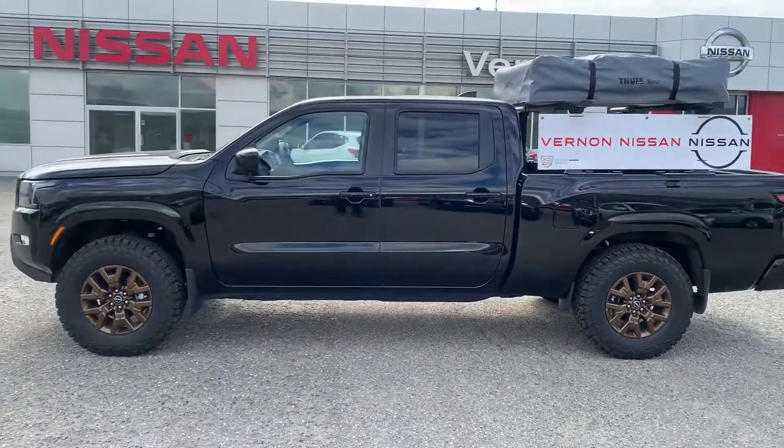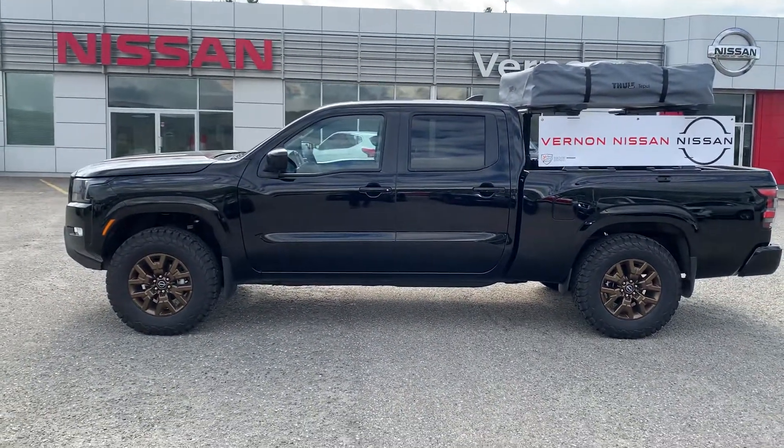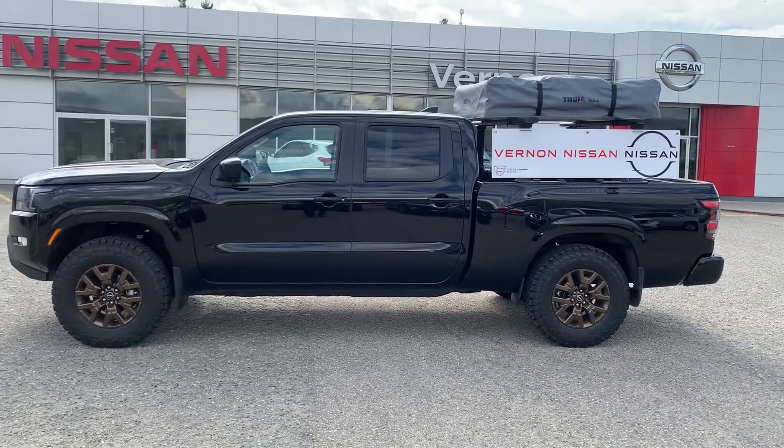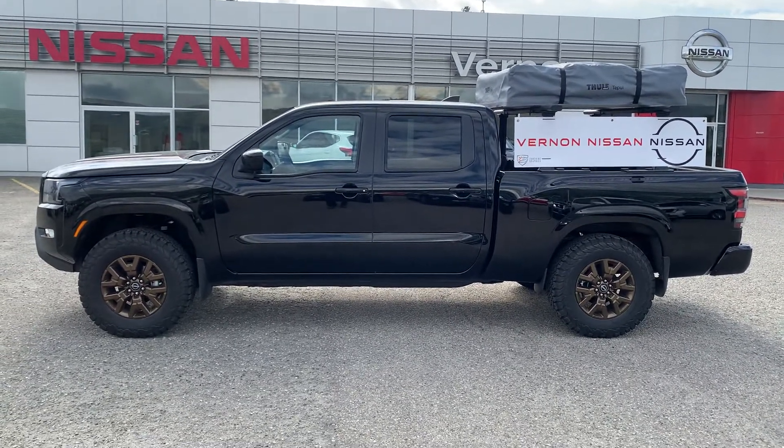This is Vernon Nissan — 2022 Nissan Frontier SV with the Overland package on it. My name's Calvin. Love to help you out and look forward to meeting you.